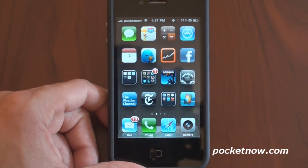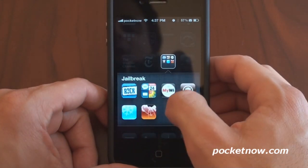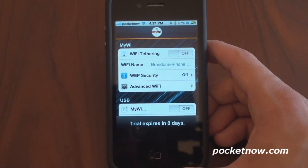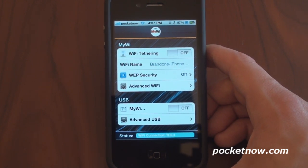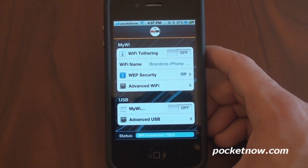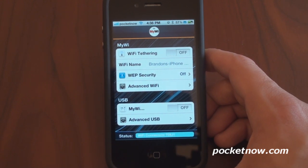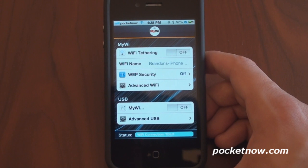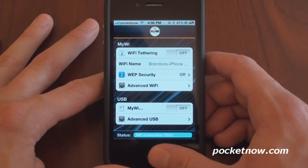Something else that is super key when you jailbreak is a program called MyWi. It does cost money if you want to use it beyond a couple of days, but it turns your iPhone into a portable hotspot. This has been available on Windows Mobile and Android for a long time, but you can't do it on the iPhone out of the box. You need an unlimited data plan, but it works very well — I was getting 1.5 megabits per second down and about 1.4 megabits per second up. Critical, awesome application.